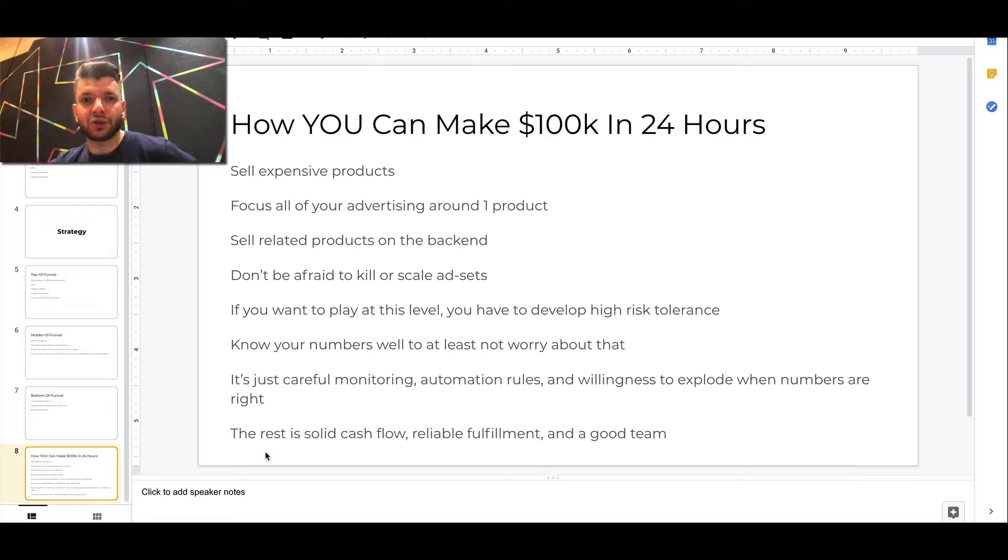This didn't happen overnight — it was a gradual process. Right now this year we're trying to sell the same products. It comes down to solid cashflow, reliable fulfillment, and a good team. If you're at this stage before the top days of the year, you should be prepared for it. If you're looking for a good supplier, hit me up in the comments and I'll connect you with my supplier — they can help you process orders faster and more effectively.